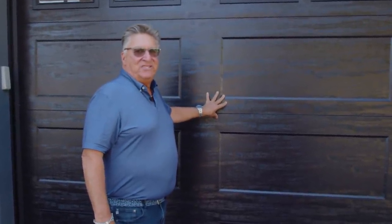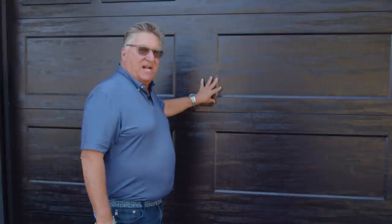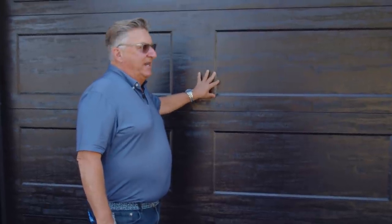Choosing durable products that are built to last means fewer callbacks for repairs. Like these garage doors — they look like wood but they're actually steel, filled with polyurethane foam insulation to keep the garage warm in the winter and cool in the summer.